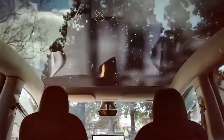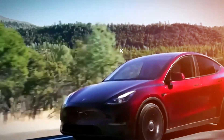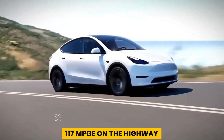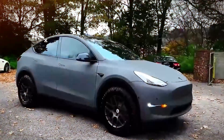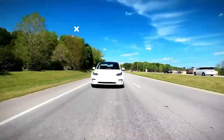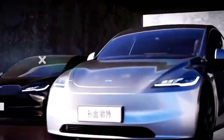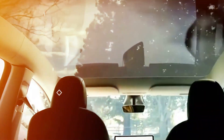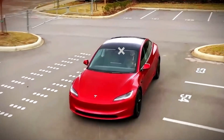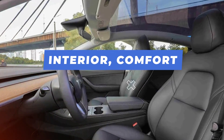The EPA estimates the long-range model to have a fuel economy of 127 MPGe in the city and 117 MPGe on the highway. The performance model has slightly lower estimates at 115 MPGe city and 106 MPGe highway. In real-world tests, the long-range model achieved 94 MPGe with a highway driving range of 220 miles, while the performance model delivered 98 MPGe and a range of 230 miles.